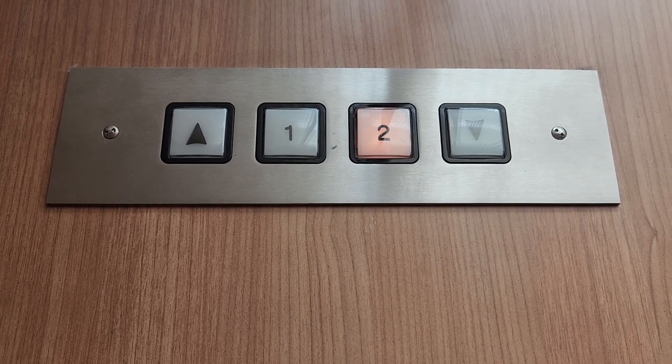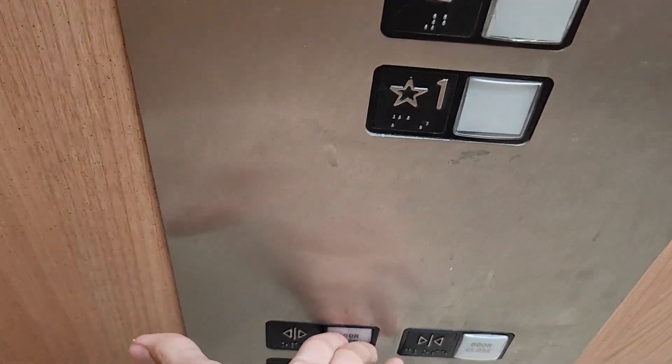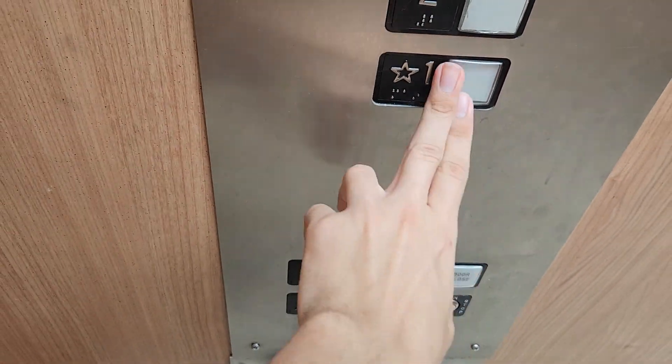Taking a video of the elevator. I have an interest in elevators. You have a good day now. You too. All right, head back down.